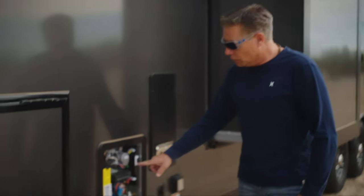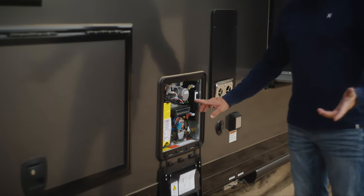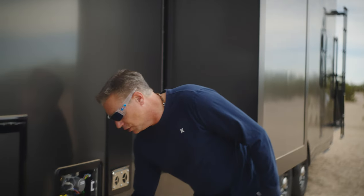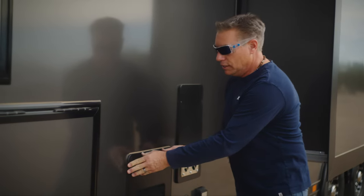Out here there's an on and off switch. Your selling dealer, when they do the PDI on your coach, they're going to set it to on and you're going to never have to come back out here again. I'm just showing you this so you can see the unit. But inside is where all the function and the operation will be.